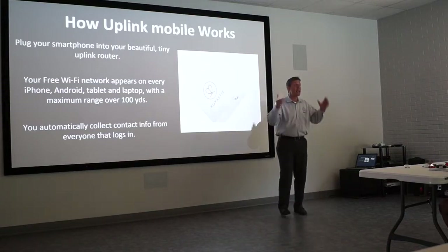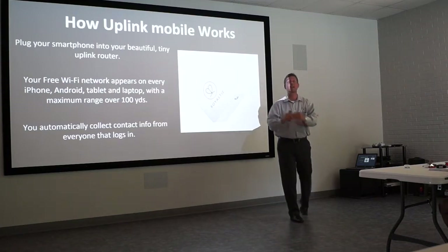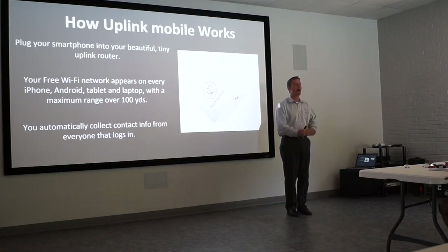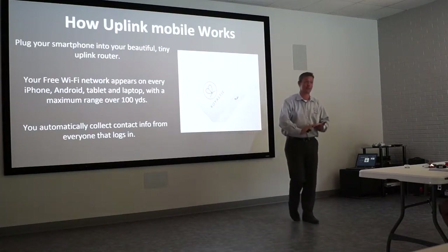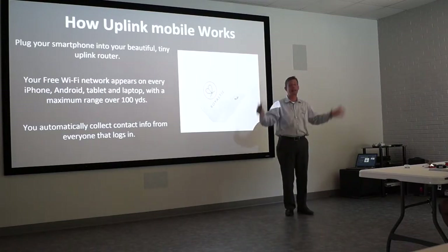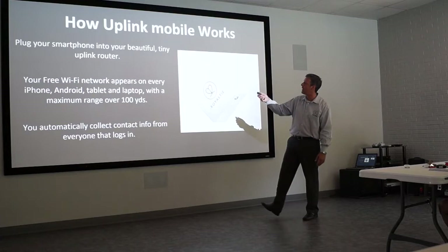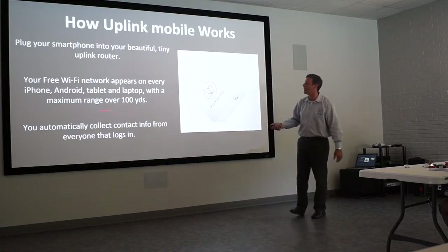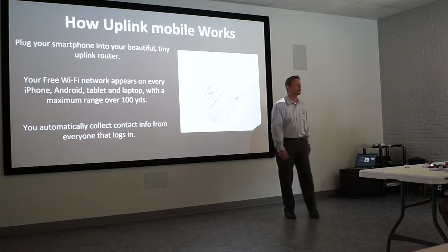You want to make sure you have unlimited data so you can broadcast and share it with people around you. Your free Wi-Fi network appears on every iPhone, Android, tablet, and laptop within a maximum range of 100 yards. You automatically collect contact information from everyone that logs into your device. When they log on to your free Wi-Fi, they'll be directed to a landing page — just like when you log into a hotel and it asks for your room number before you can access the internet.